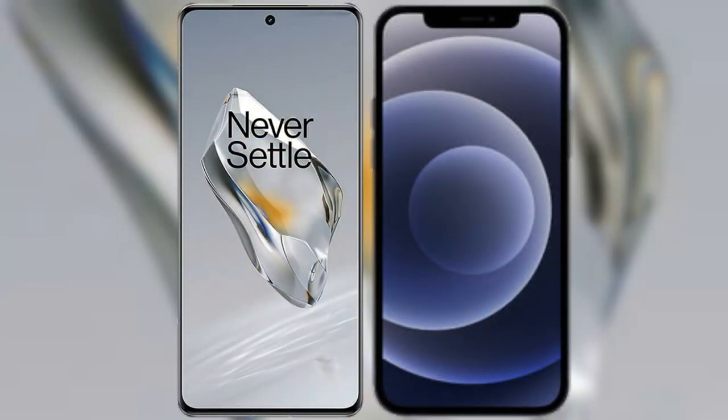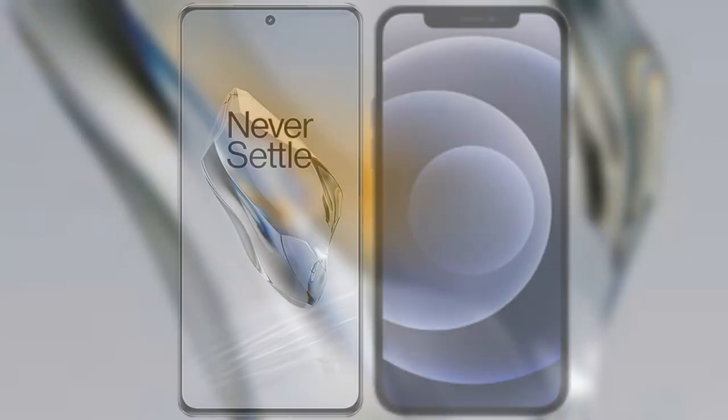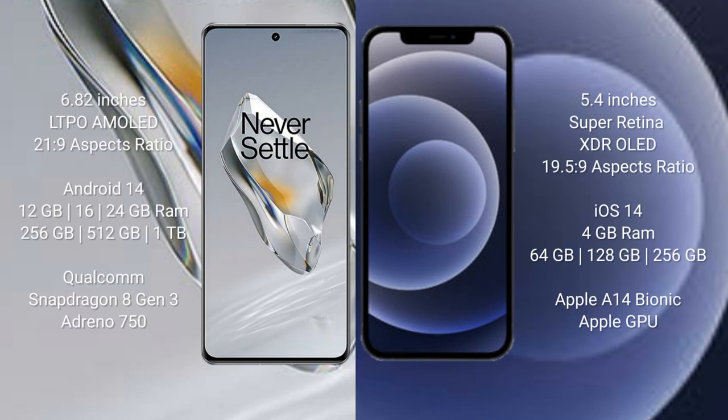I will compare the new OnePlus 12 with the iPhone 12 Mini. The OnePlus 12 comes with a 6.82-inch LTPO AMOLED display with an aspect ratio of 20:9. The iPhone 12 Mini comes with a 5.4-inch Super Retina XDR OLED display with an aspect ratio of 19.5:9.